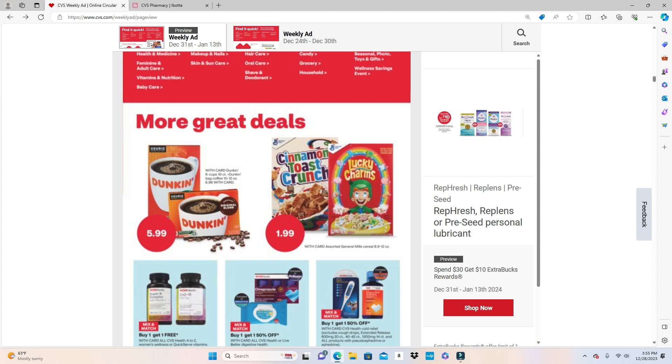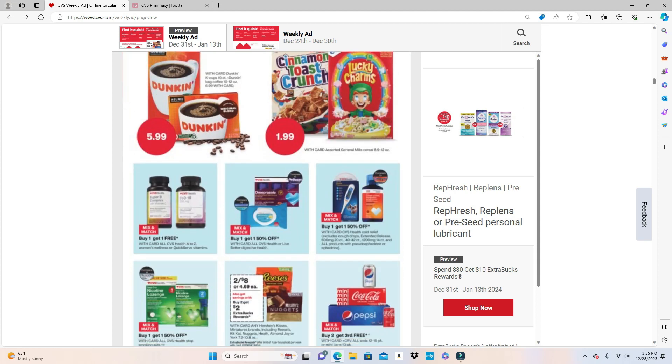The cereal is priced at $1.99 — if those rebate offers come back for cereal that would be great. If you're a coffee drinker, Dunkin' is $5.99. For the CVS vitamins — if they reset — these are Buy One Get One Free. I did this deal twice already: the first time I got back $15, the second time I got back $12. I'll break that down in another video.